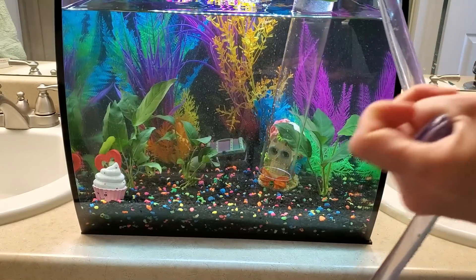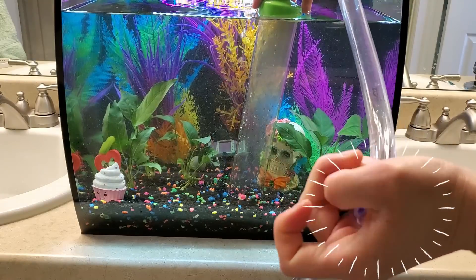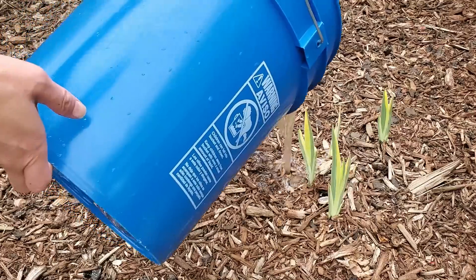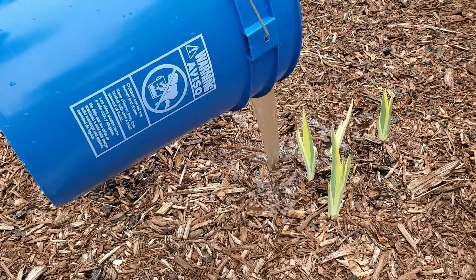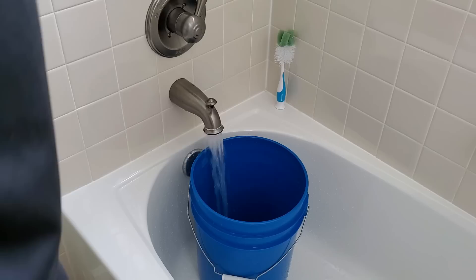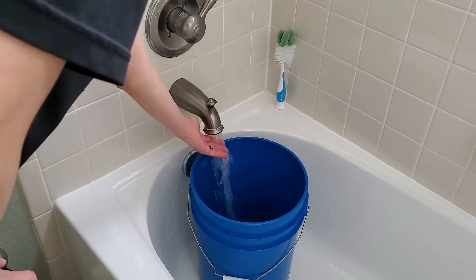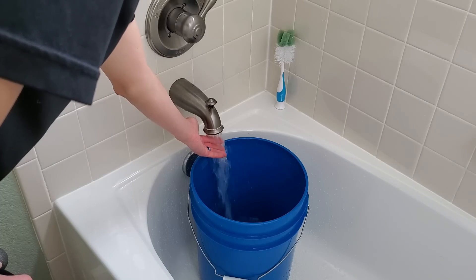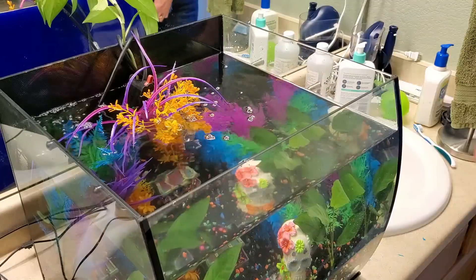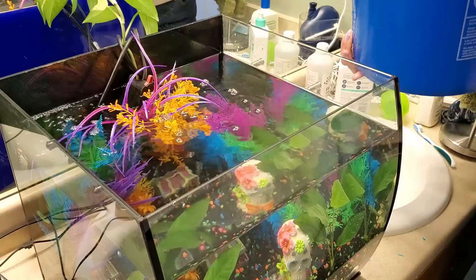If at any point you need to pause the siphon — maybe there's too much substrate or a fish got sucked up in the tube — just pinch the hose and that will immediately pause the siphon until you want to continue. Afterwards, you can pour that dirty fish water onto any plants or garden you have to use as fertilizer. Then rinse out the bucket, fill it up in your bathtub, making sure the temperature of the water is roughly the same as the temperature in the aquarium. Fill up the bucket, add your water conditioner or dechlorinator — because most tap water has chlorine or chloramine in it which will kill your fish — and then pour the water from the bucket back into the tank.